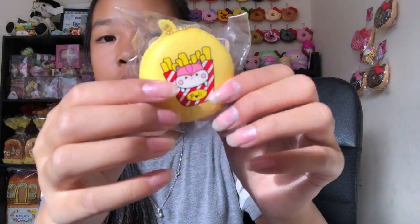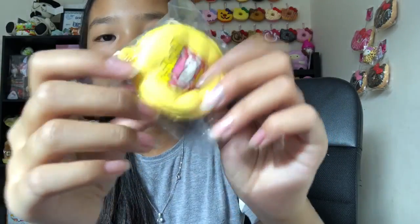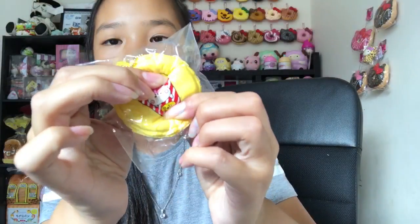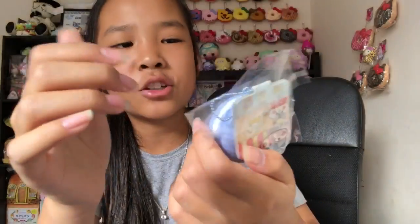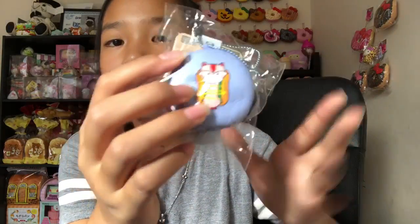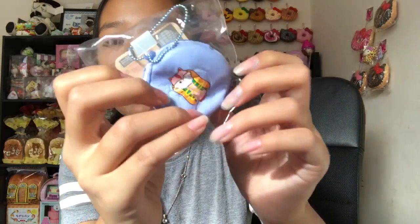Then we have this french fry one — so soft and really slow rising. Next we have this one and I'm not really sure what it is, maybe it's a burrito or something — if you guys know just comment down below. And this is so soft — I'm not even pressing it and it's so soft.